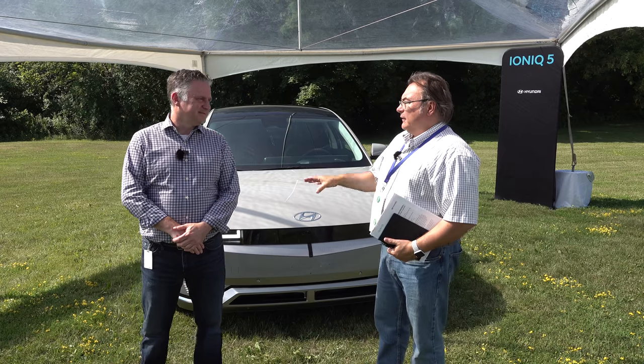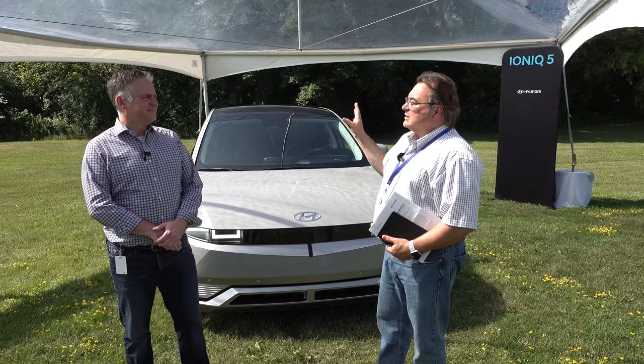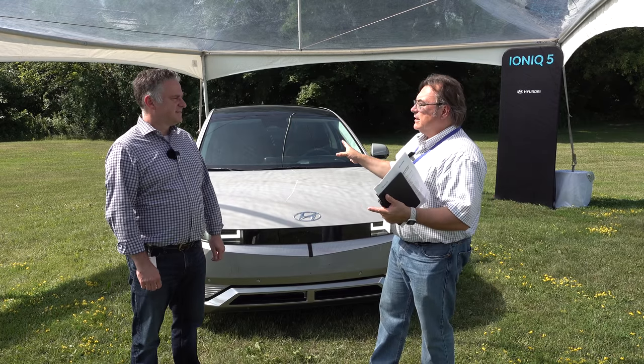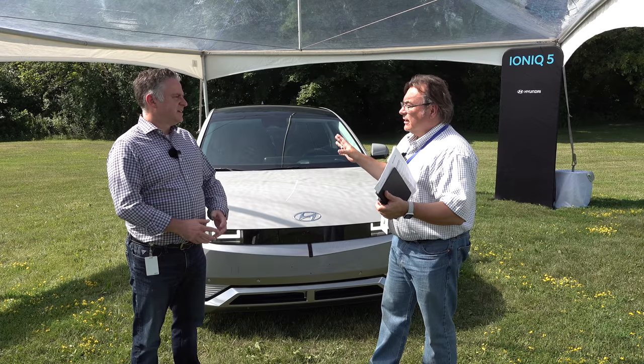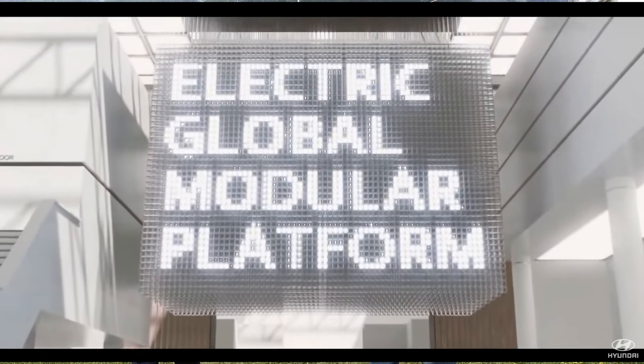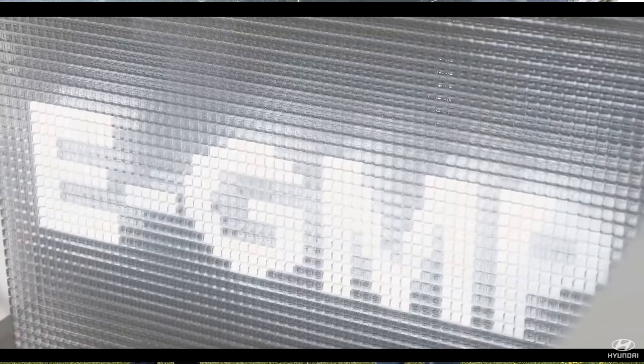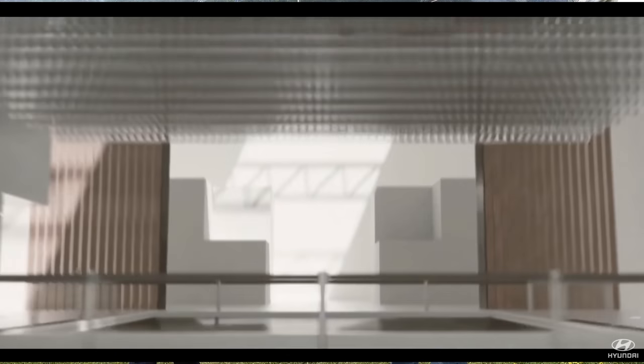I'm super stoked because this is based on your first brand new platform, the EGMP — if I have that correct? Yes, it's our modular platform. We call it the Electric Global Modular Platform. And what are some of the pluses of this?